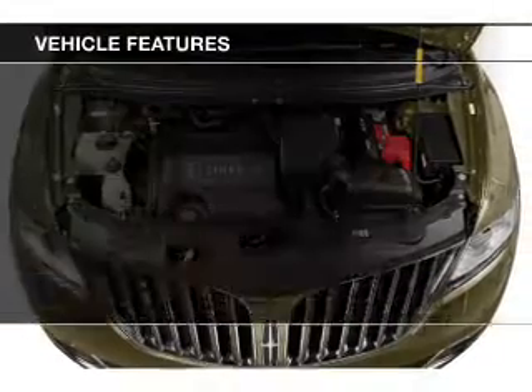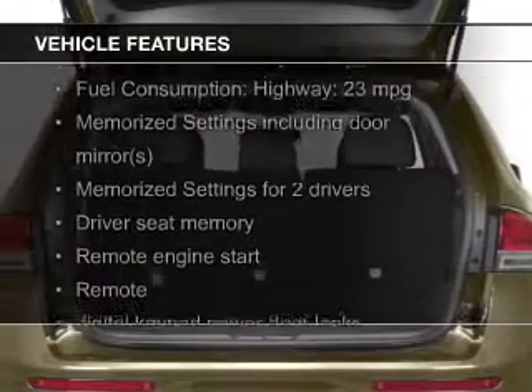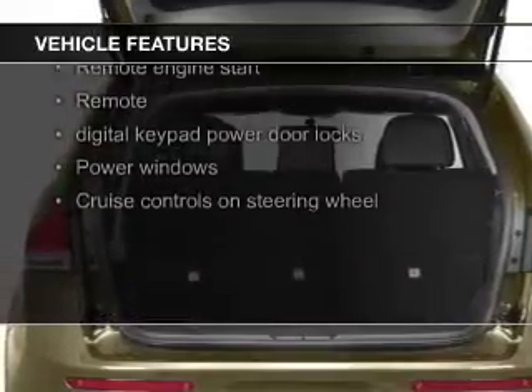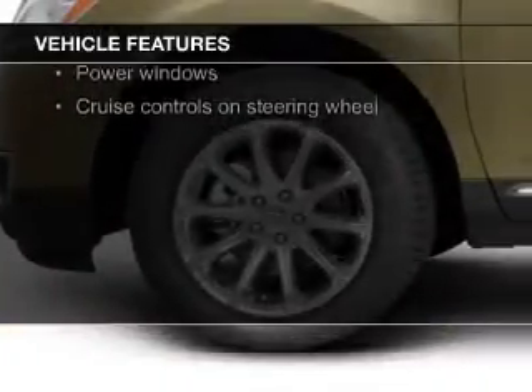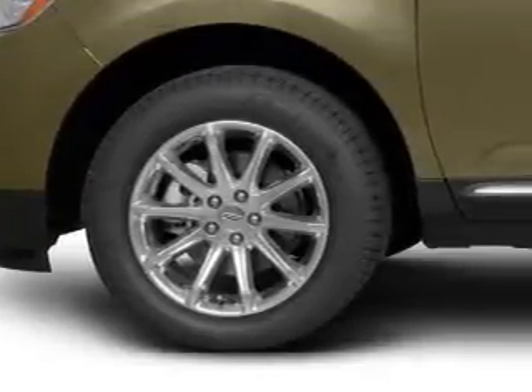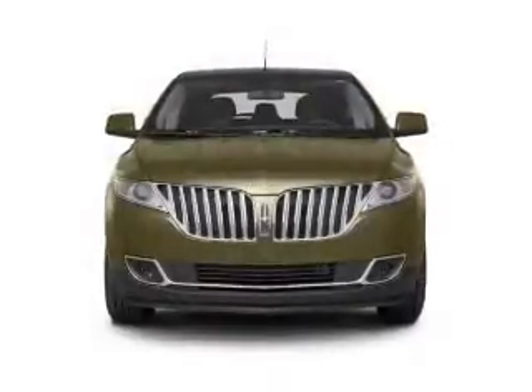The features include push-button start, leather seats, heated seats, Bluetooth connectivity, Ford Sync voice activation, Sirius XM satellite radio, digital audio input, an auxiliary input, remote start, and steering wheel controls.